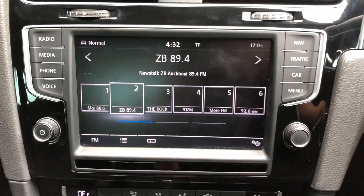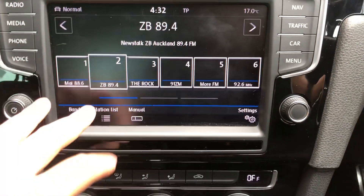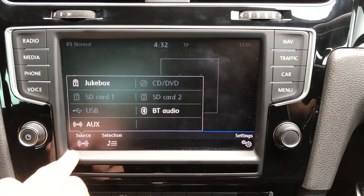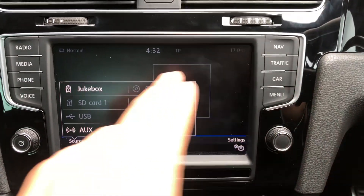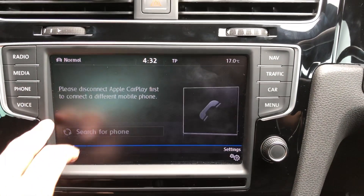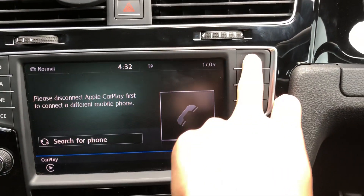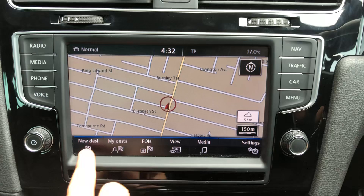Let's have a quick look at the functions — there's radio FM/AM, media with lots of media sources, DAB, everything, and Bluetooth audio. Once connected to the phone it will have Bluetooth audio, voice control, navigation, and navigation map destination.